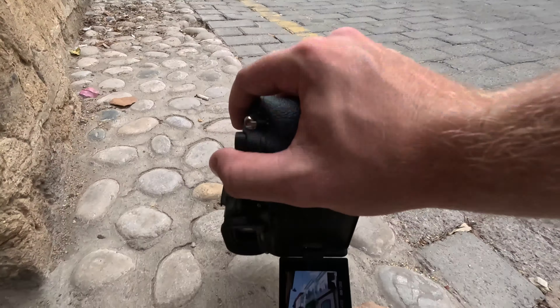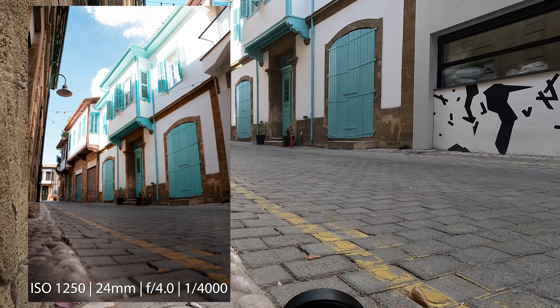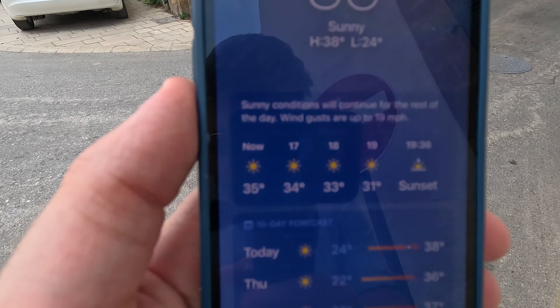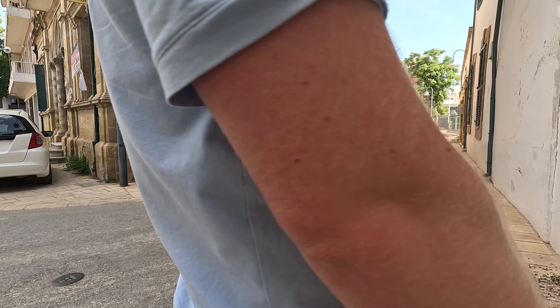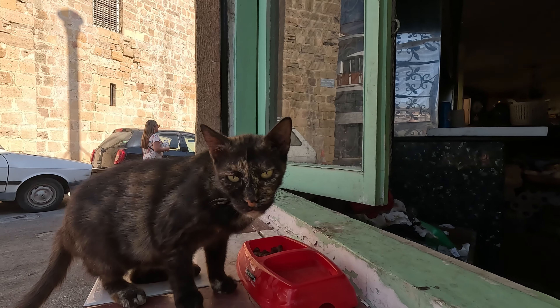Buyuk Han translates to Great Inn in Turkish. It was used for many years as what's called a caravanserai, which is a place for travellers from centuries ago, somewhere for them to stay - basically just like an inn. This is some 16th century Ottoman architecture you're looking at right now. Let's get some photos.